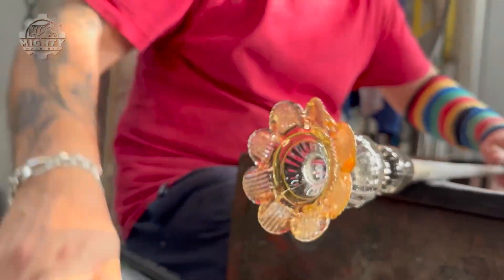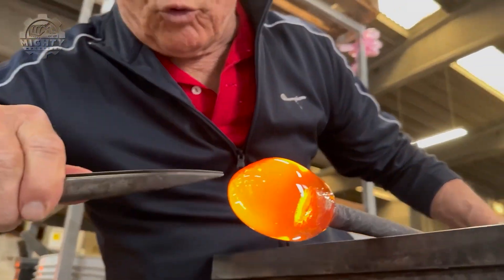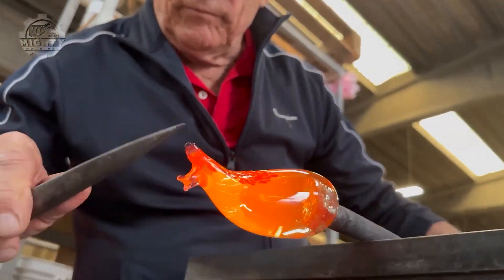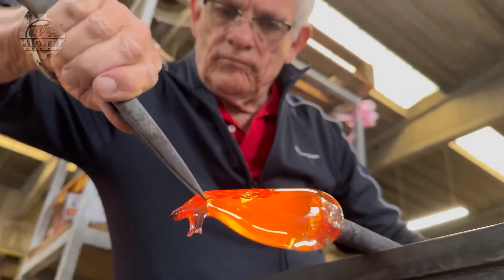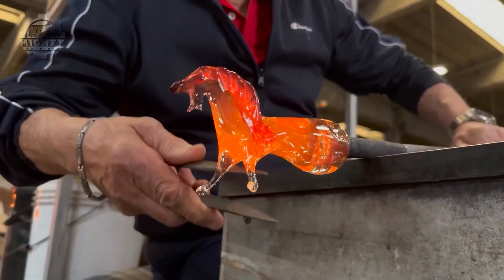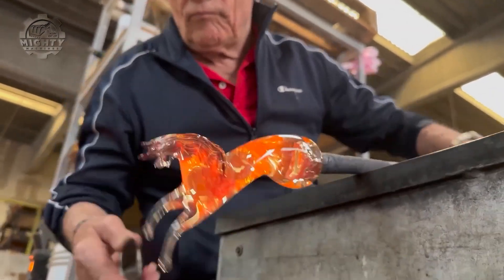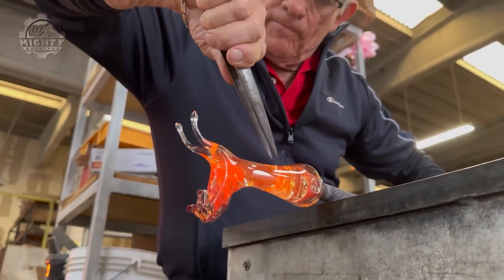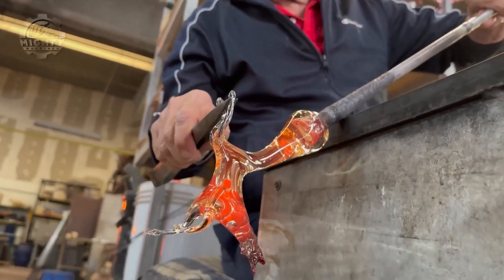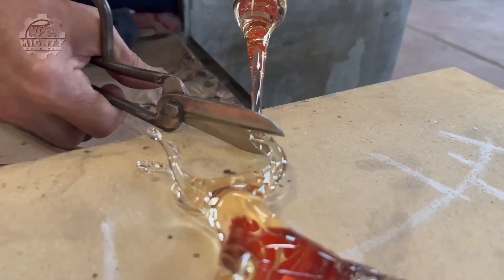Blending centuries-old Murano glass techniques with modern design that'll leave your jaw on the floor. From bold futuristic forms to classic regal chandeliers, Silcom turns homes, hotels, and even palaces into works of art. The Murano glass technique Silcom uses dates back to the 13th century, and the secret methods have been passed down through generations. Just look at this — absolute pure skill and craftsmanship.